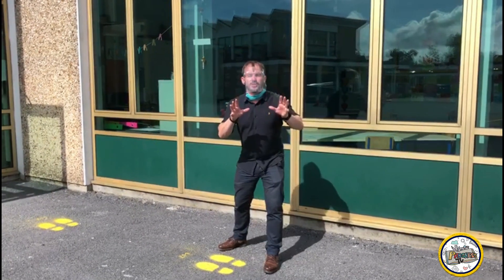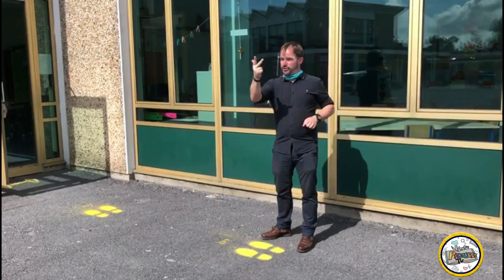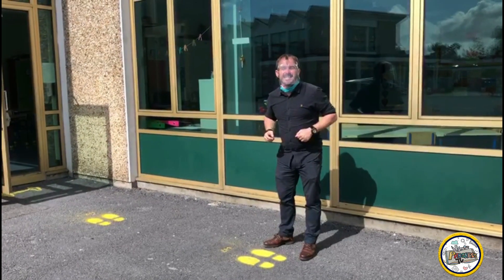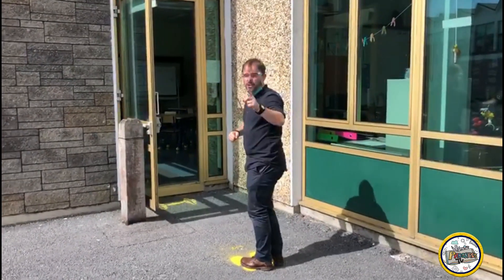On entering the school, or more specifically your classroom downstairs — rooms one, two, three, four, five and six — if there's someone sanitizing their hands on entry, you wait patiently, then you move up when it's your turn.